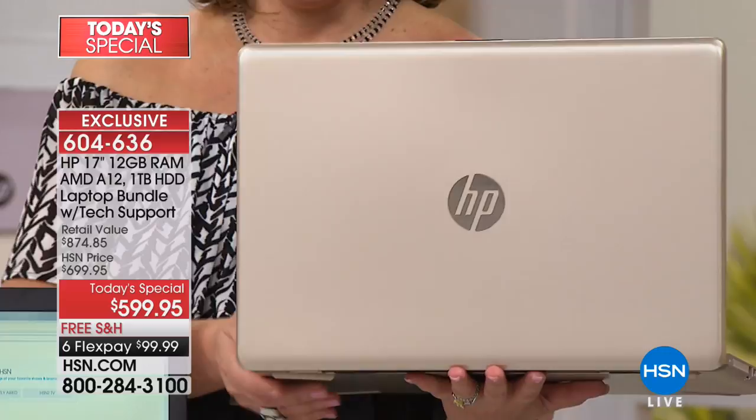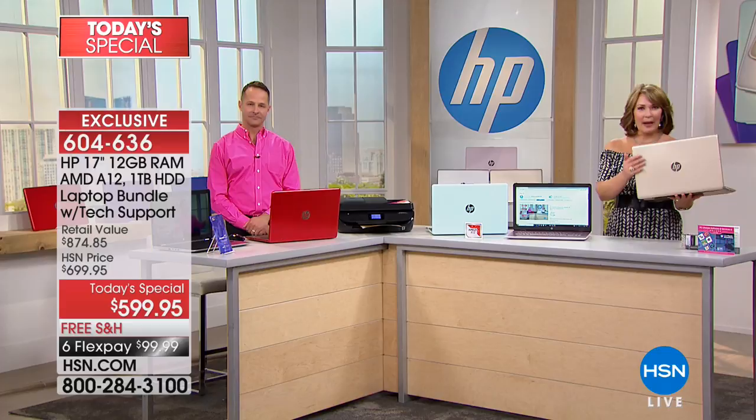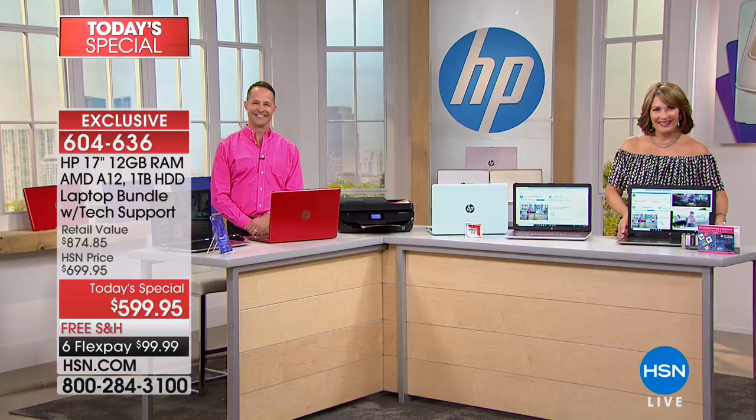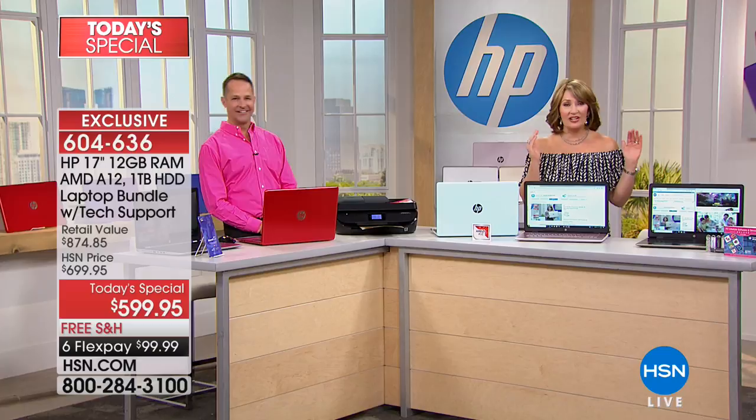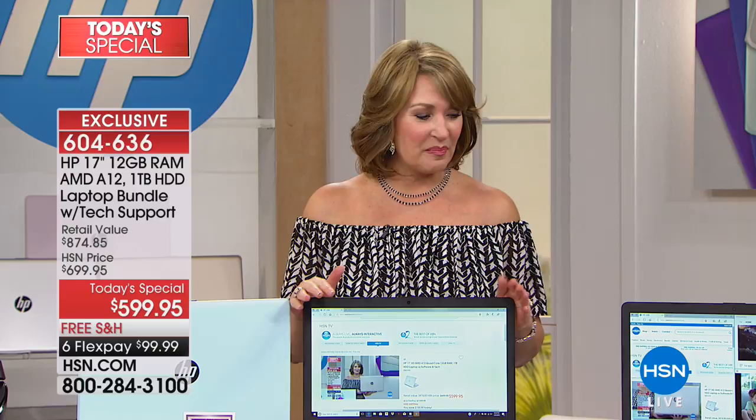Donna said she and her husband are so excited because their computer is so old — it's got Fred Flintstones on that thing. Her husband is a tech guy, and she said she'd seen this on HSN because he makes fun of her for watching. But he said, yeah, that's a good deal, go ahead and do it. So they did! She's glad he gave the thumbs up — this is an awesome computer and an incredible value.